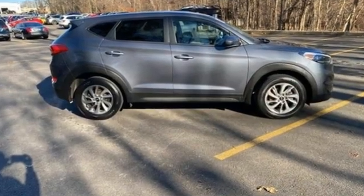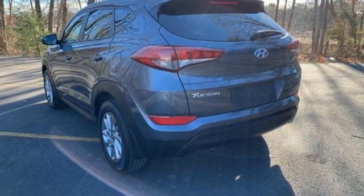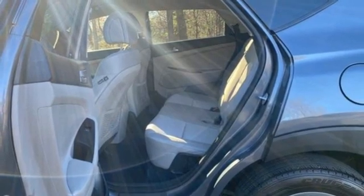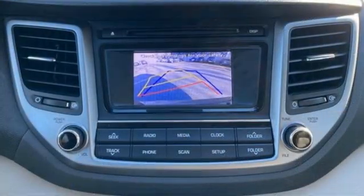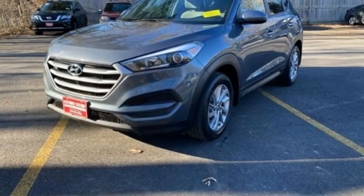Manual Tilting Steering Column, Bluetooth Wireless Audio Streaming, Manual Telescoping Steering Column, USB Port, External Memory Control, Aluminum Wheels, 12V power outlets, and automatic transmission.